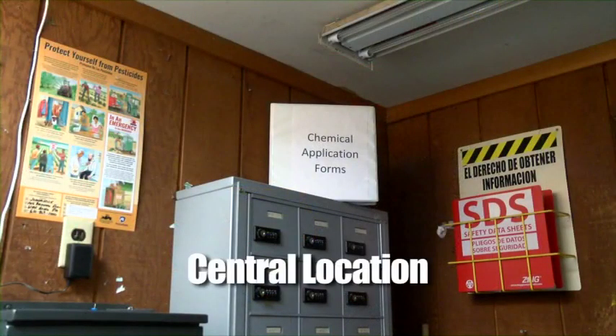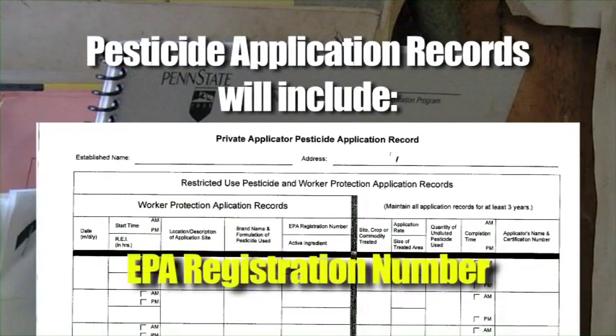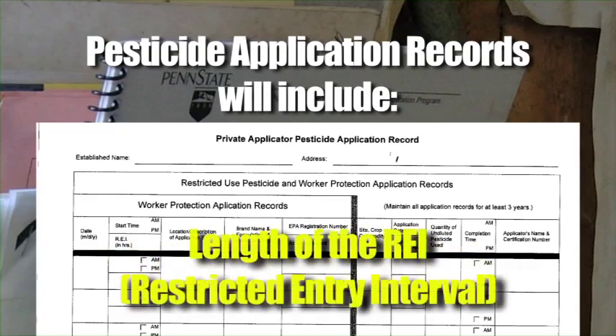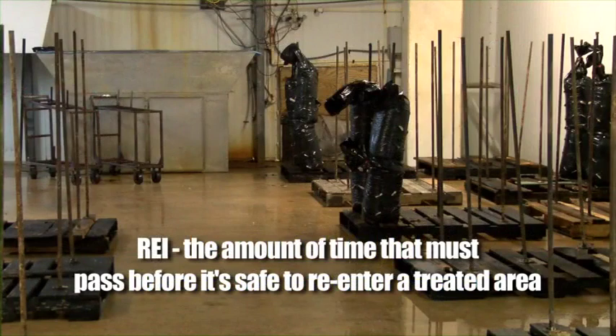There is a central location where you can find information about how to do your work safely around pesticides. It must be at a location that you can access during regular hours. The pesticide application records will include the EPA registration number, active ingredients, the location and description of the application area, the day and time of its application, and the length of the REI, or Restricted Entry Interval. This REI is the amount of time that must pass before it is safe to re-enter an area after it's been treated with pesticides.